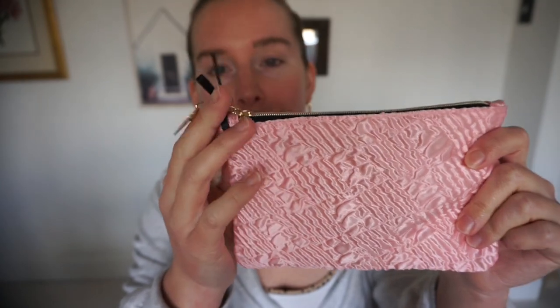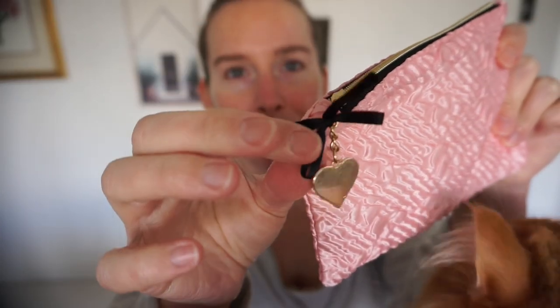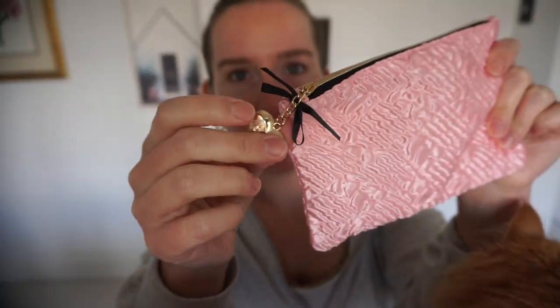The packaging doesn't feel great quality-wise. If I had to guess, maybe like $15 to $20, just from the packaging — it's giving drugstore a little bit. It says it's celebrated for all skin tones, so that's supposed to be universal. Here is the bag — it's a cute little pink textured bag with a little heart charm that says Ipsy on it. It's actually really adorable, with a tiny little black bow, which is giving coquette vibes.